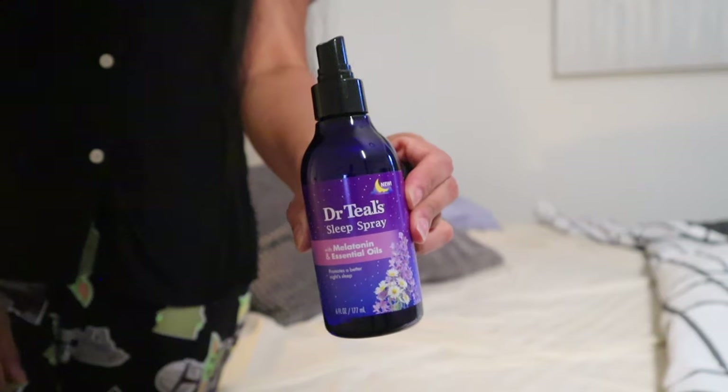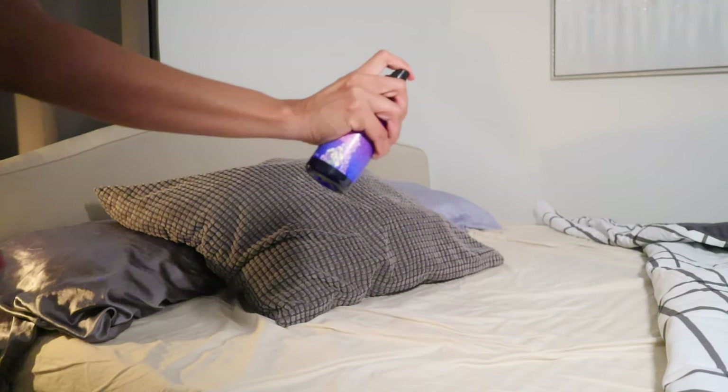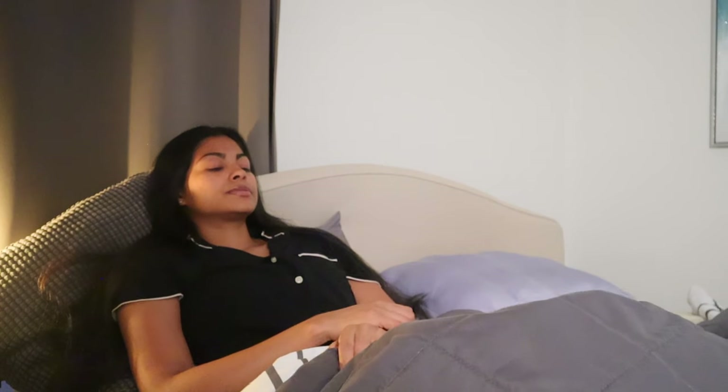Now we're going to bed. I'm spraying Dr. Teal's melatonin spray to help me get a deep sleep. At night I also take time to do my daily affirmations — I like to remind myself how grateful I am for my day, my friends, my family, and including you guys. See you next time!